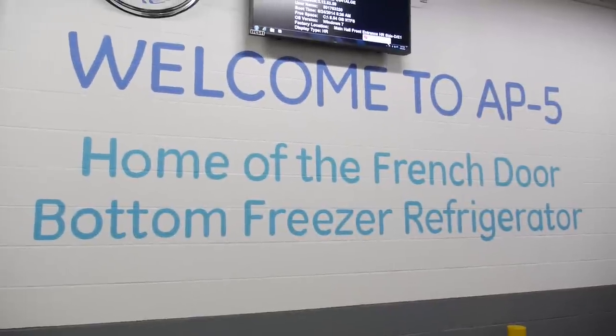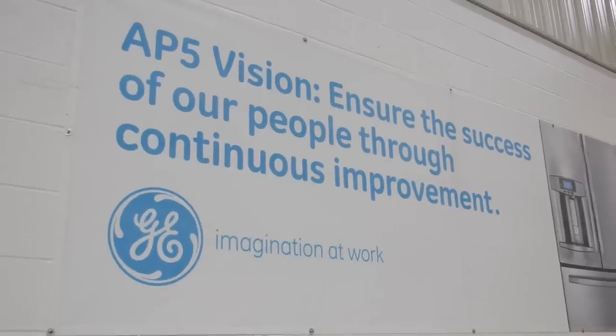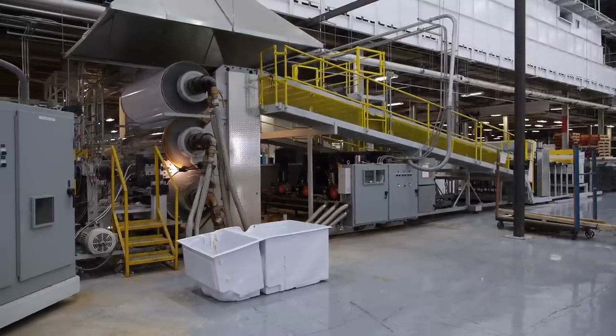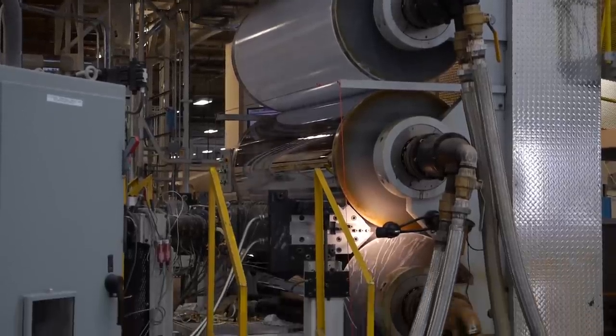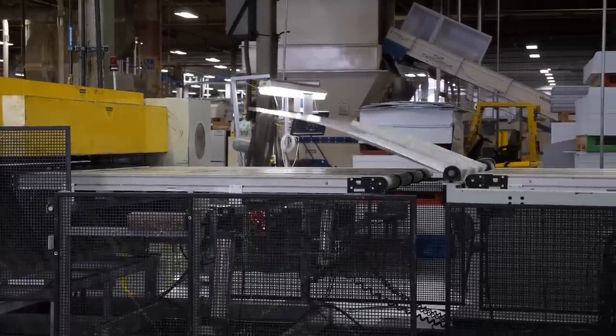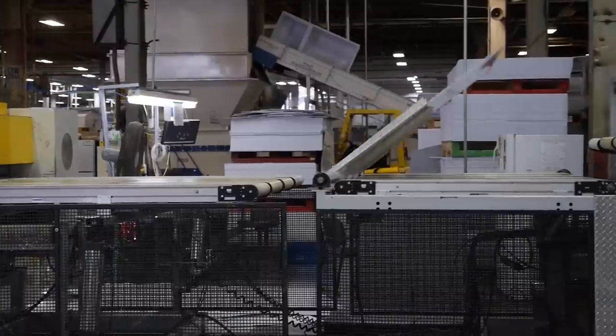AP5 is the building where GE builds its French door bottom freezer refrigerators. Our first stop is where GE makes the interior of its refrigerators. This machine is called a co-extruder and it makes the material for a refrigerator's interior lining.